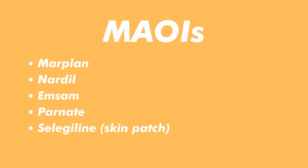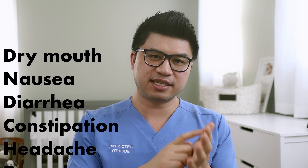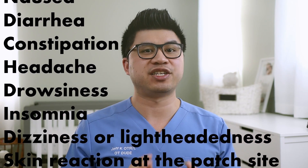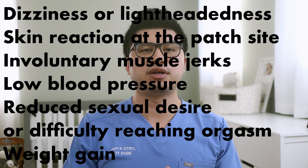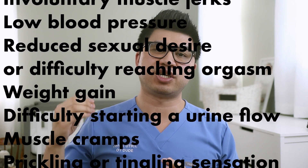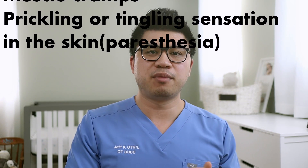Common MAOI medications include Marplan, Nardil, Emsam, Parnate, and a skin patch version called selegiline. Side effects include dry mouth, nausea, diarrhea or constipation, headache, drowsiness, insomnia, dizziness or lightheadedness, skin reaction if using the patch, involuntary muscle jerks, low blood pressure, reduced sexual desire or difficulty reaching orgasm, weight gain, difficulty starting urine flow, muscle cramps, paresthesia or tingling sensation on the skin, and possible risk for pregnancy. There is also the black box warning.